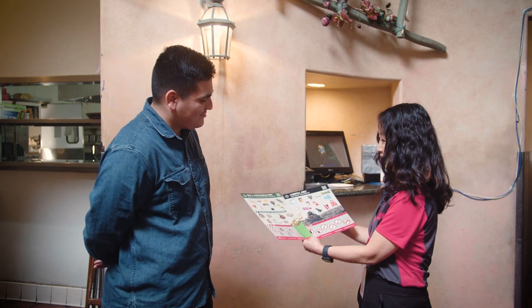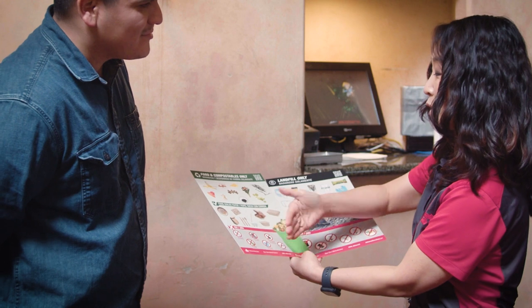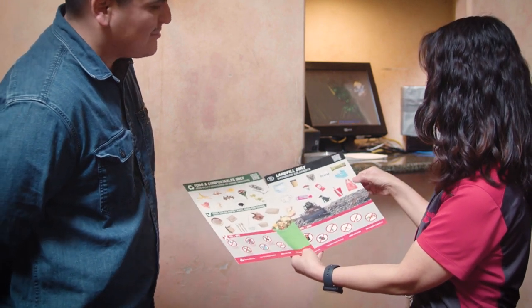Athens is here to educate your staff and set up your business for success. If you need additional help, you can request a free training from an Athens Recycling Coordinator. We know you can establish a successful organics recycling program that works in your busy restaurant to help reduce the amount of food sent to landfills.